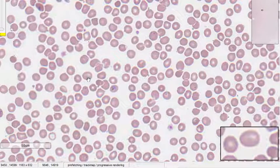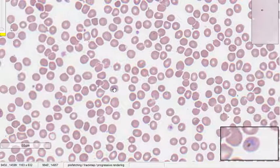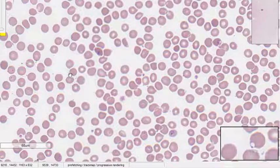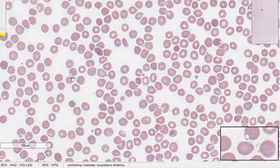This is actually a 40X view, not an oil power field. Here again, you can see an RBC infected with a ring form of the parasite. And here, very interesting — you can see the ring form is near the membrane, almost attached to the RBC membrane. So that is a kind of acoly form.